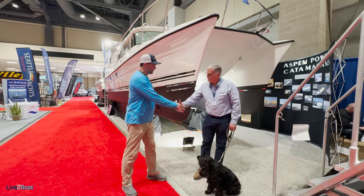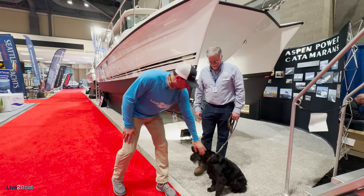We're here with Larry Graff from Aspen Power Catamarans. Thanks for taking the time. And of course, Daisy the boat dog. She's a boating buddy for me.